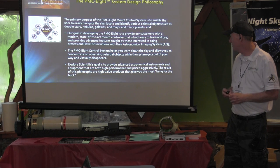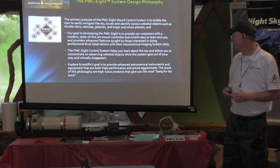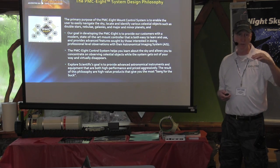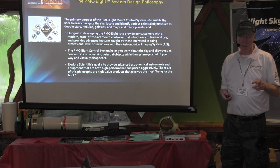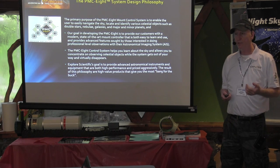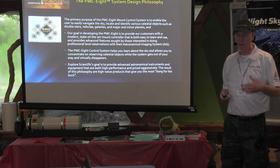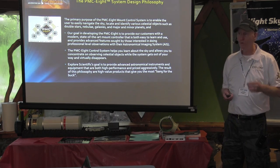We wanted to build a modern state-of-the-art control system that used advanced features. The initial design was at the high end, so we could use this system in a professional observatory environment. In fact, one of the things we're working on in Arkansas — the University of Arkansas just got a Clark 26-inch refractor from Swarthmore College that they're installing there. Explore Scientific donated money to help bring that system to Arkansas, and I think we're going to be installing our PMC-8 control system on it. That's going to be pretty exciting to see that big refractor being controlled with this system.